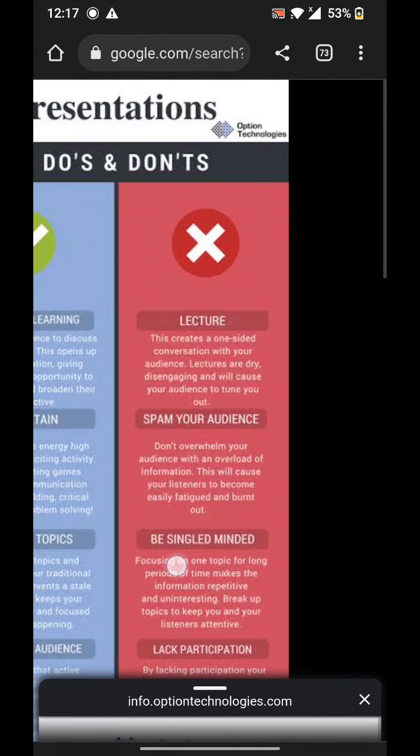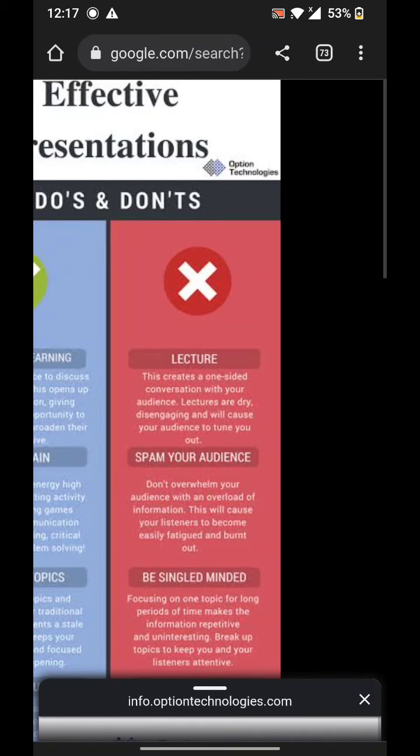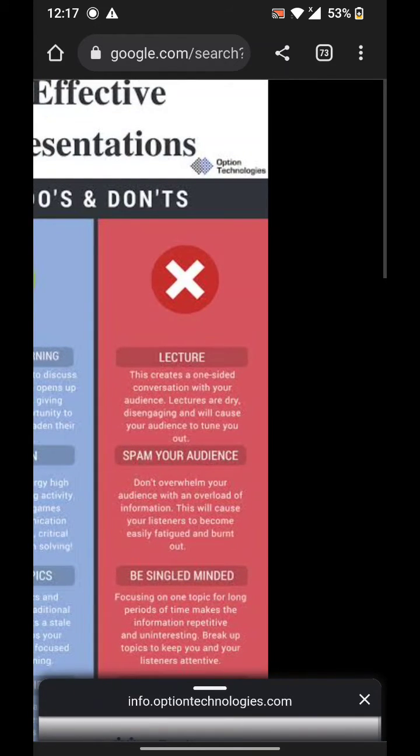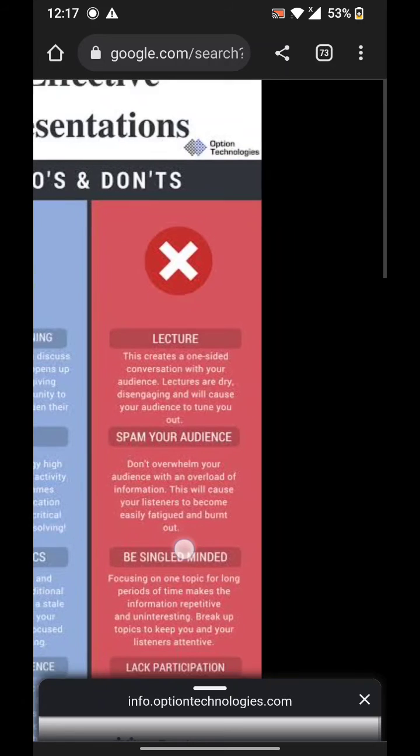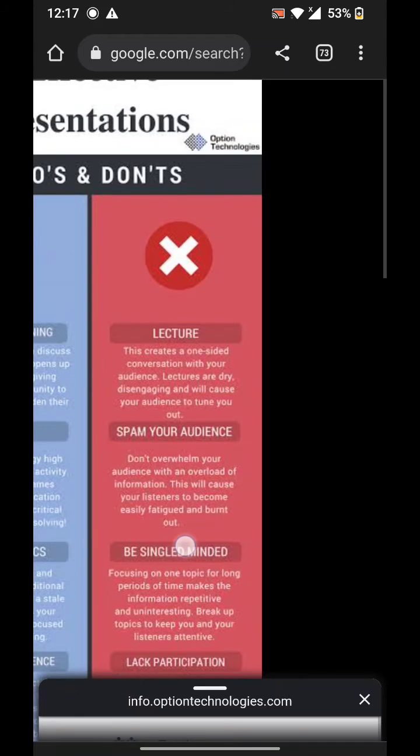These are things you need to avoid in your presentation: using too much jargon or specialized word expressions, turning your back to the audience, having no eye contact during your presentation, or fixing your contact on only one person, and doing something else at the same time while talking.